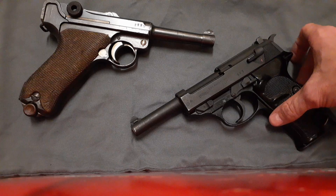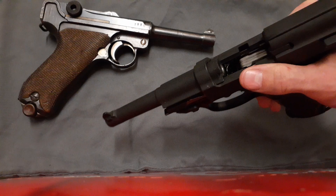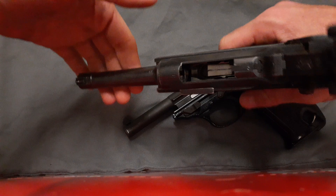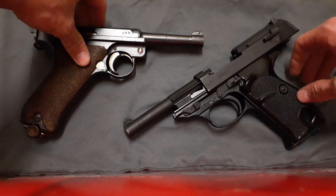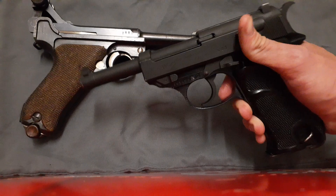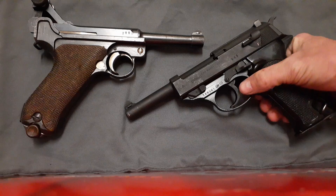Although the P38 is a lot simpler design and a lot easier to clear a malfunction with, especially with this large ejection port compared to the Luger's somewhat more restrictive ejection port. The P38 also has double-strike capability, which the Luger does not have.